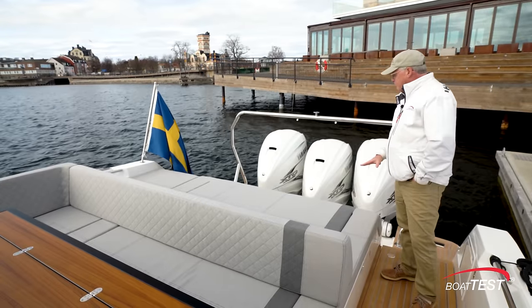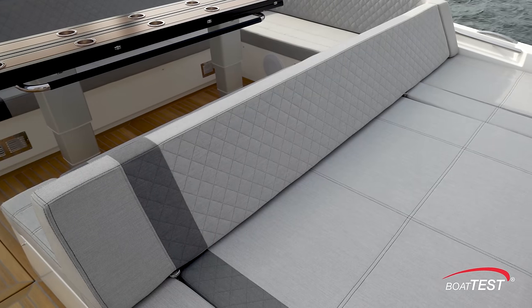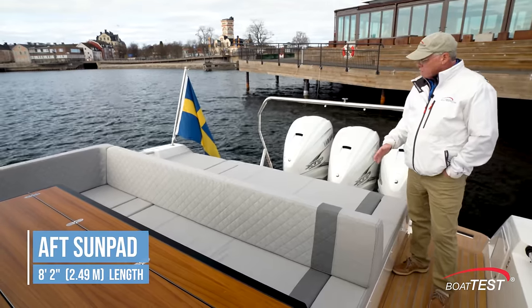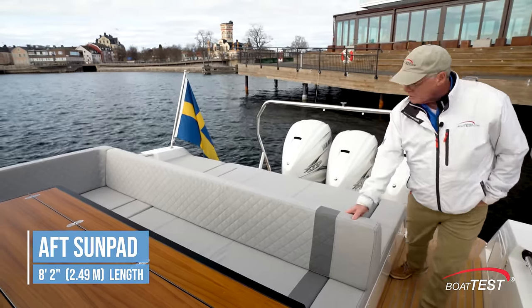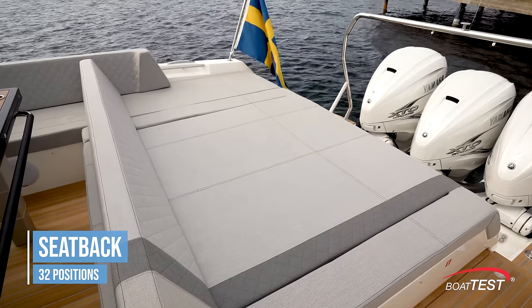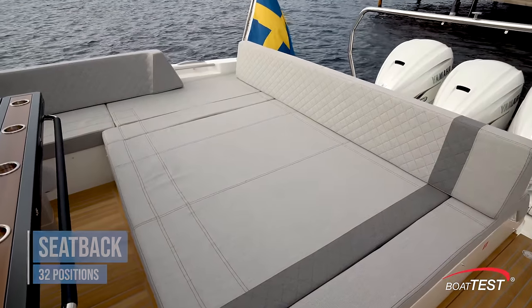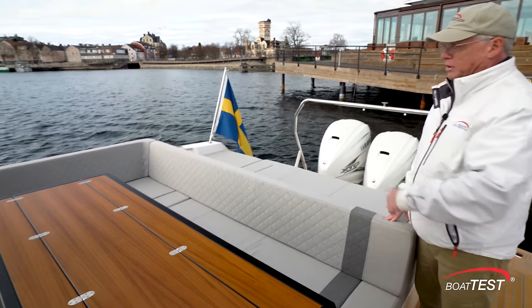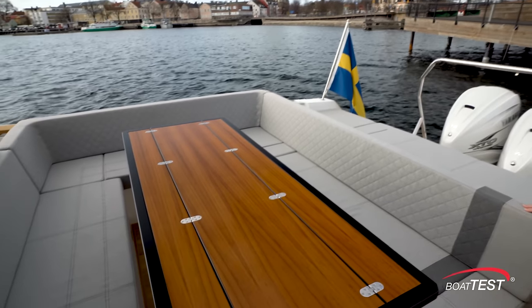We'll start back here with the sun pad that's aft facing. There's a seat back adding to the comfort level, eight feet two inches across. We can move this seat back into multiple positions — 32 of them in fact — so it can go all the way forward, all the way back, or anywhere in between. It's making a seat back for the U-shaped seating, wrapping around a pedestal table that is expandable.